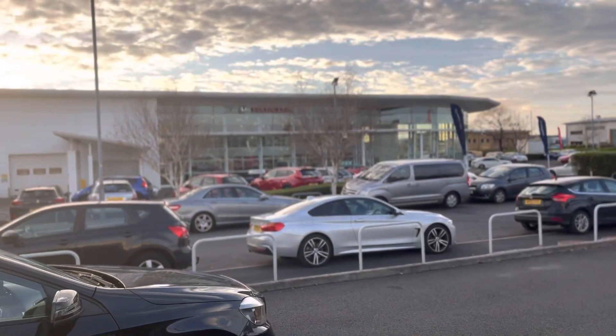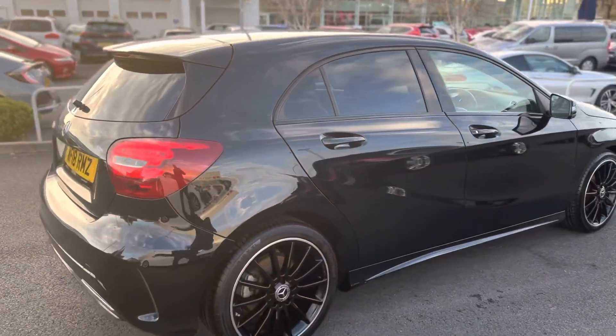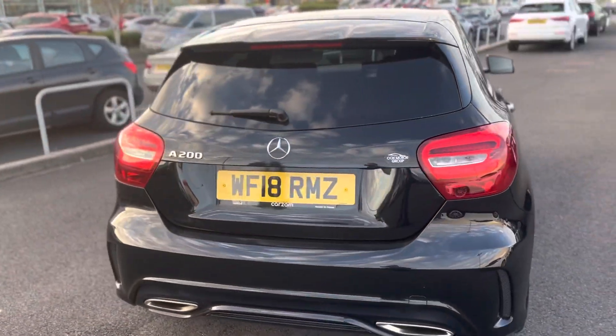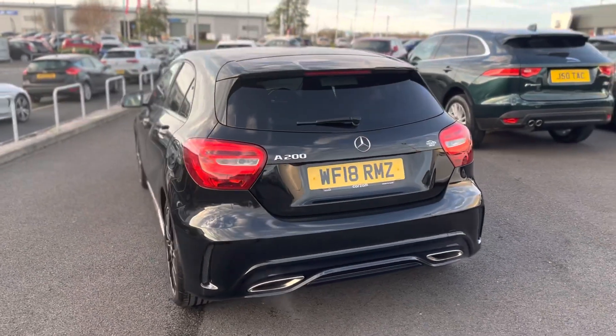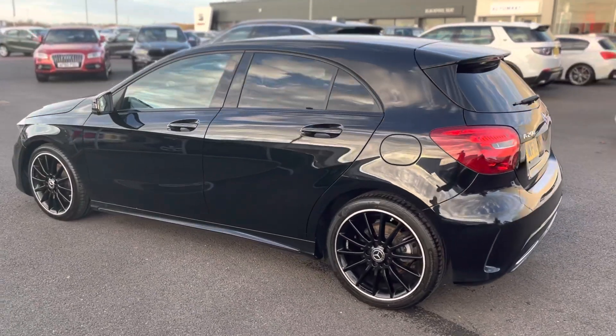Here we have this lovely A200, just into stock. It came in from our Honda dealer just over there — that's our flagship Honda dealer. It's a nice-looking car, it has been looked after, it's three years old. What a stunning car this is with its black windows and its black wheels.